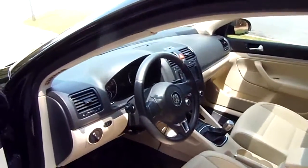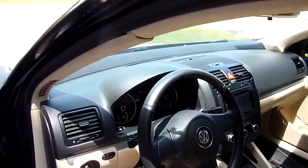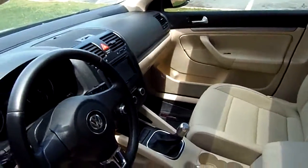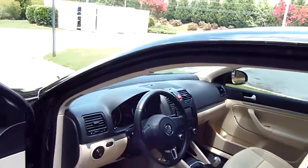Got tan leather, power windows, power door locks, power heated mirrors, tilt. Looks like we've got cruise — actually no, 5-speed won't have cruise. All WeatherTech mats, got a Pioneer sound system in it with Bluetooth and Pandora capability.